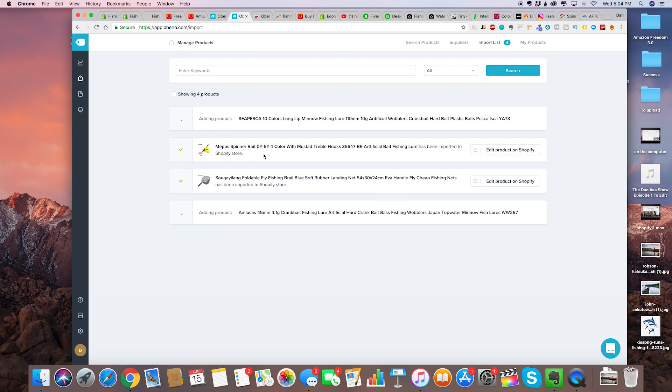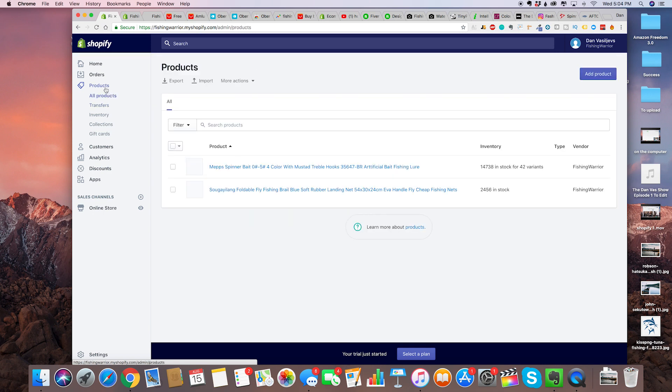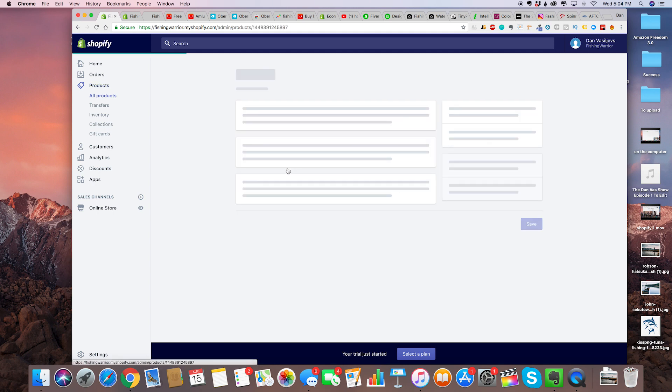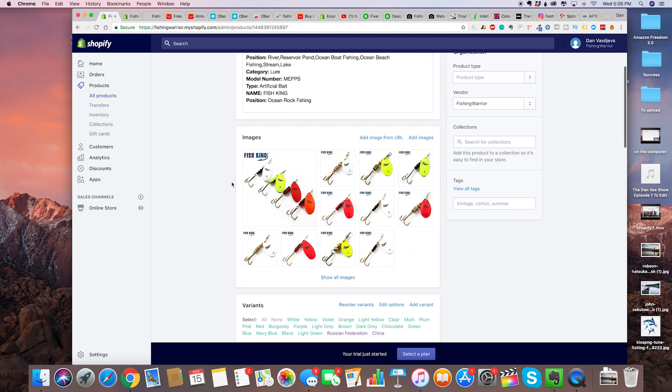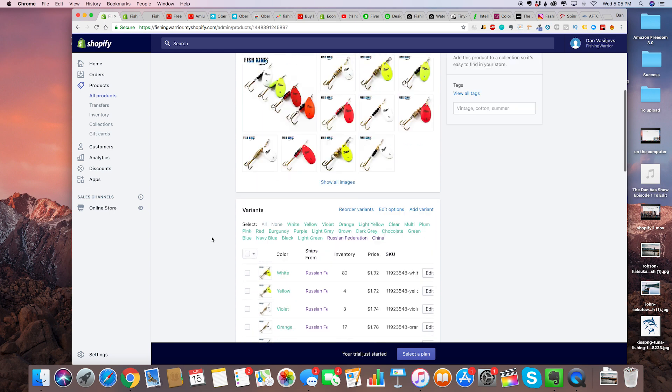You should be able to see them in your products — there you go, we've got two. You can even see crucial information like how much your suppliers have in stock. Click on a product and now we're actually going to make our product look good on the store itself.